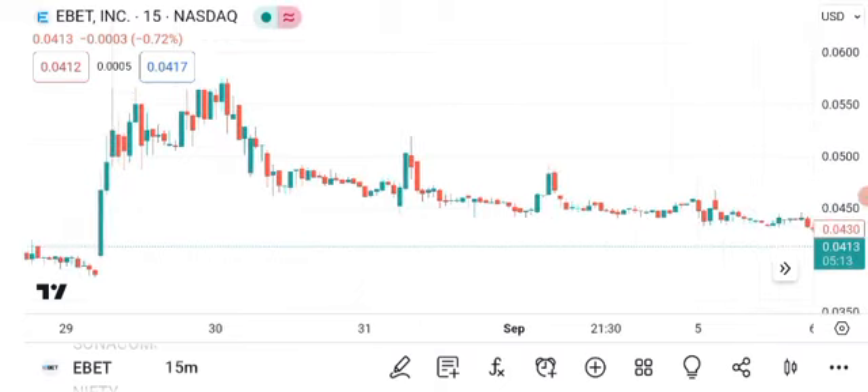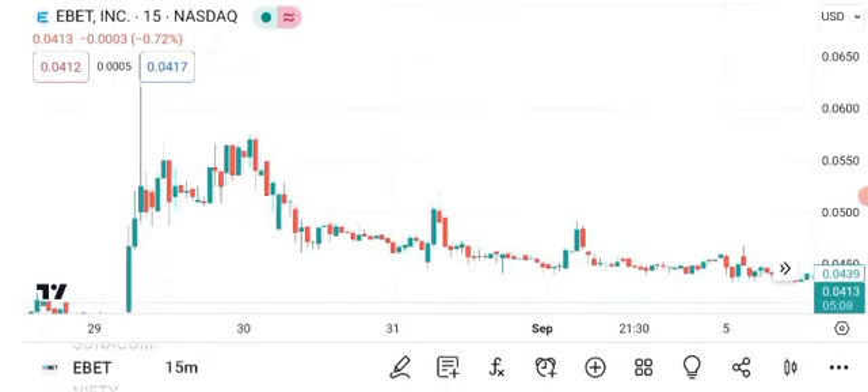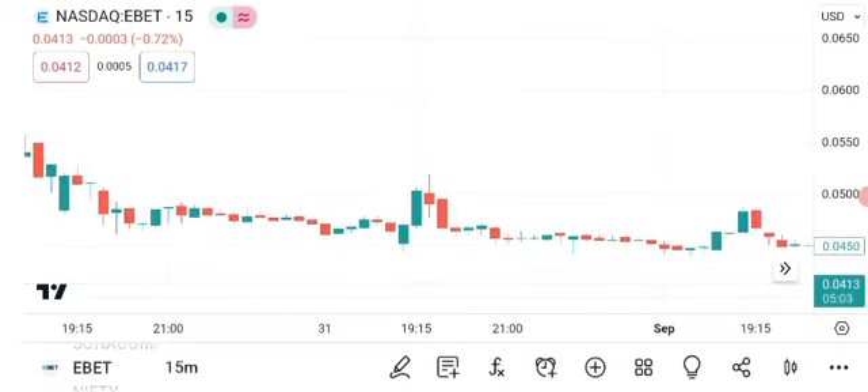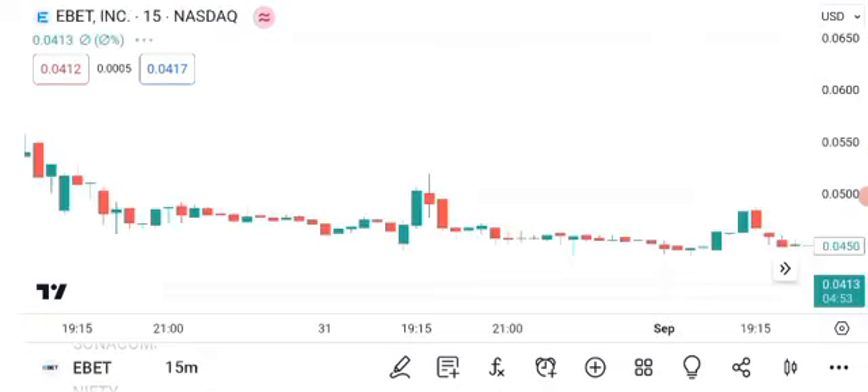Now, let's explore chart patterns. These patterns can provide valuable insights into a stock's future direction. Here's a chart showing some recent chart patterns observed in EBIT's price action. One pattern to note is the recent uptrend, marked by higher highs and higher lows. This indicates strong buying pressure and potential for further gains. Additionally, we've seen some consolidation periods, where the stock takes a pause before potentially resuming its upward movement. These consolidation phases are a natural part of stock price behavior.